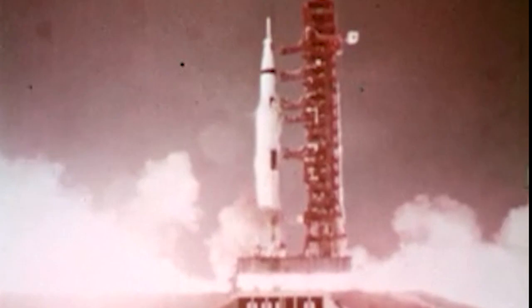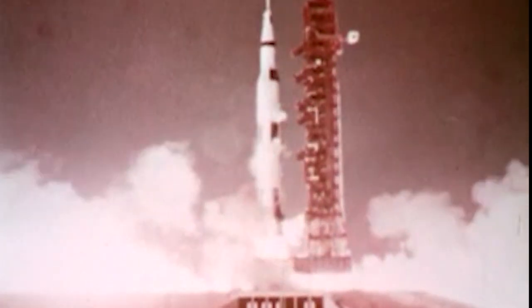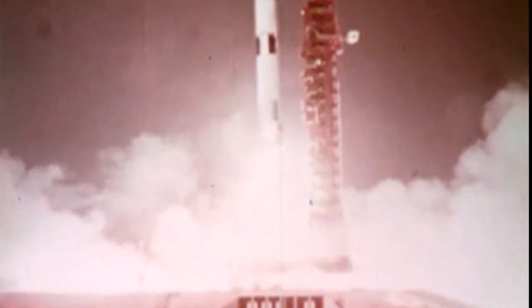Zero — we have commit, we have liftoff. Liftoff at 7:51 a.m. Eastern Standard Time. We have cleared the tower.